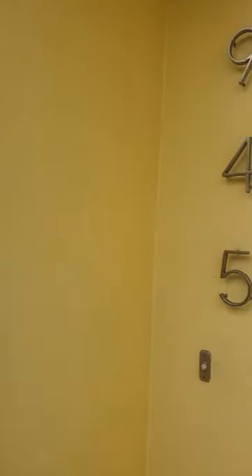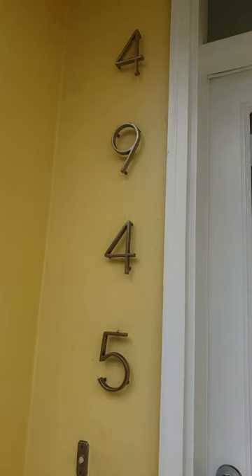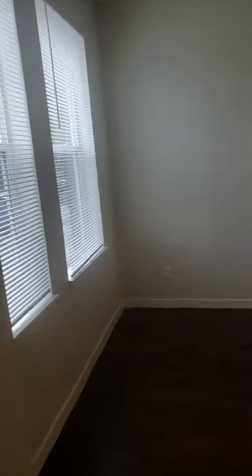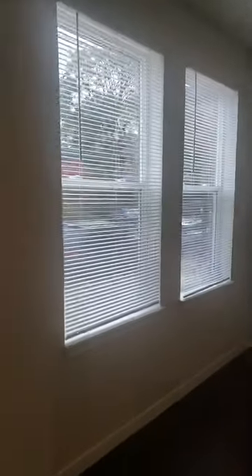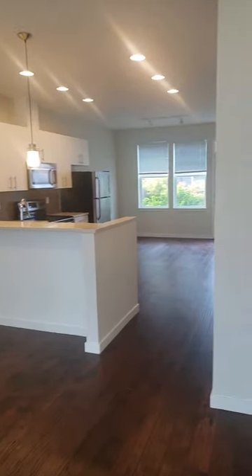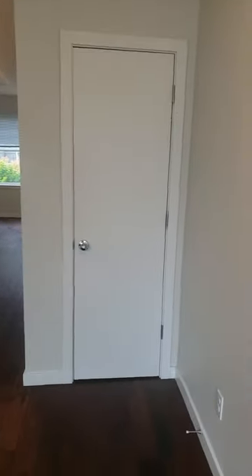Here we are at AXIS 4945. Headed inside, we have a large living room area with two big windows, some track lighting, gorgeous floors, and a coat closet.